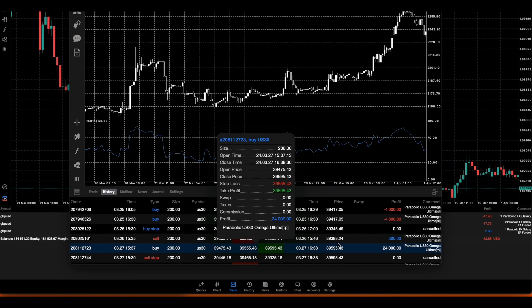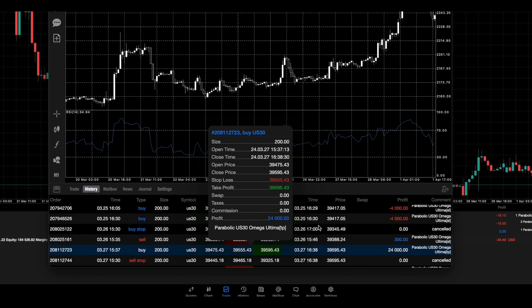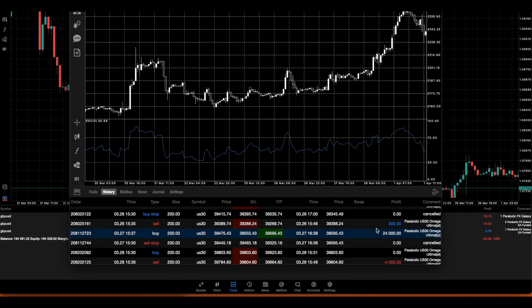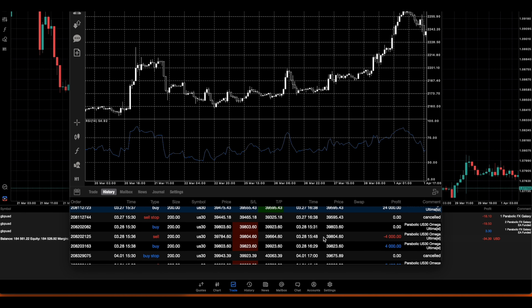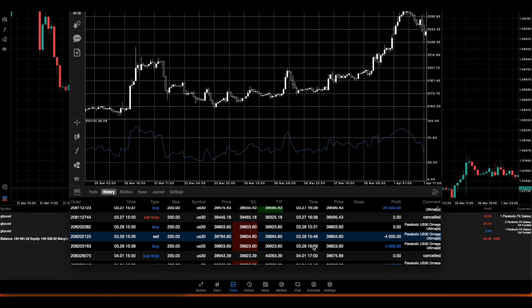On March 27th we made up for it by hitting $24,000 in profit, which actually erased all the losses from March 25th. So we had those losses of $4,000, $4,000, but then made up for all of them on March 27th with a $24,000 trade. You can see the risk-to-reward is absolutely insane - about one-to-five, one-to-six. Then on March 28th we had another losing trade of minus $4,000, followed by another winning trade of plus $4,000, so March 28th was a break-even day.